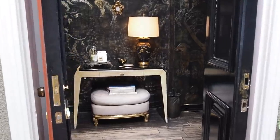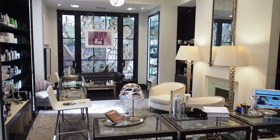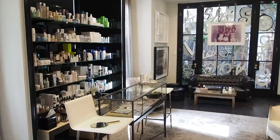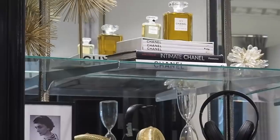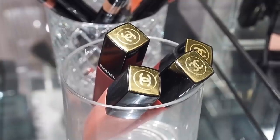Their flagship atelier on leafy Melrose Place in Los Angeles feels like stepping into a chic apartment with touches of old Hollywood glamour, famous vintage decor, and those overflowing shelves arranged like a real beauty addict's bathroom cabinet.